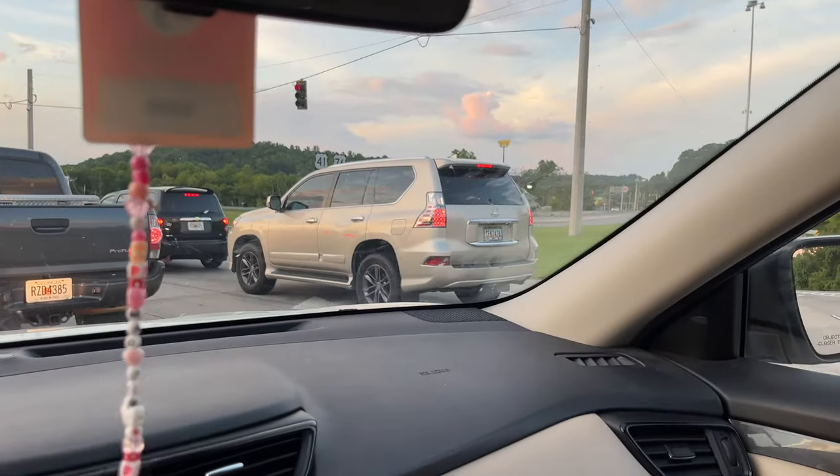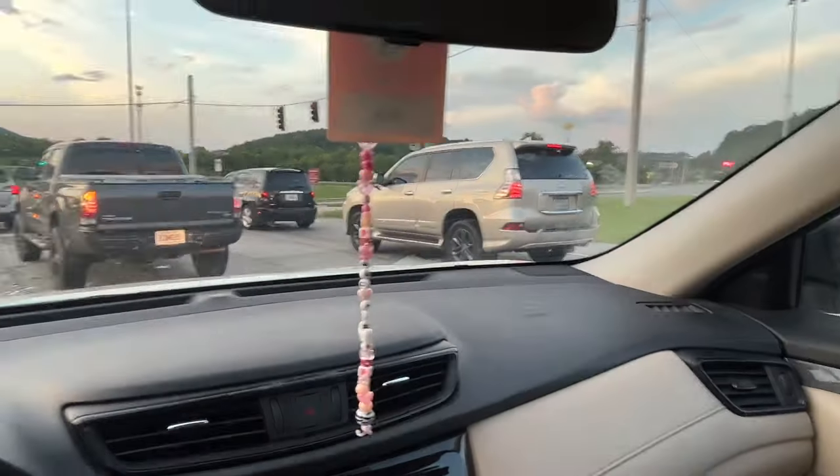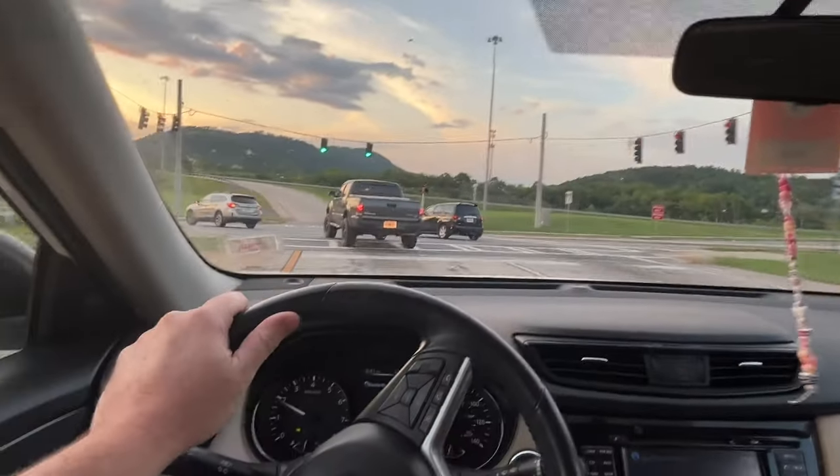Look at that — GX460, pretty cool. I like that color and I like those wheels. Seems like a little more unusual wheel.